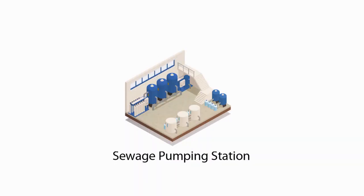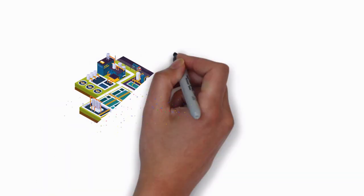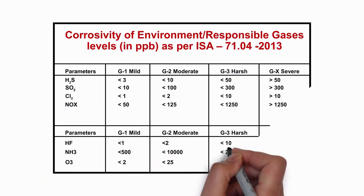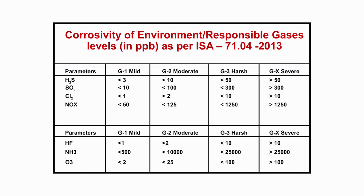In sewage treatment plants, molecular contamination of air inside sewage pumping stations or treatment plant control rooms can corrode and damage the electronic devices installed in them. Even a low-level concentration of a few parts per billion of corrosive gases can bring a complicated production process or a service process to a standstill.